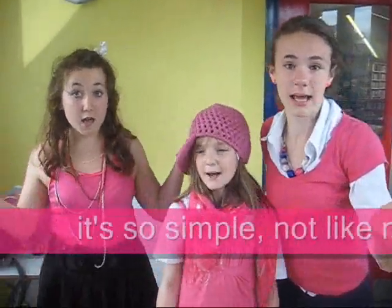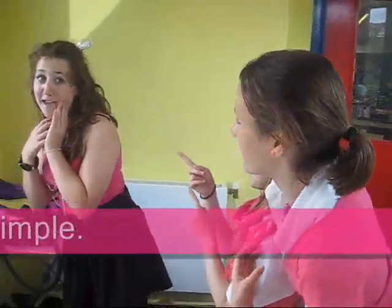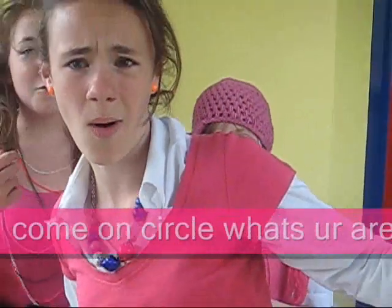You can't work out my area by using pi on scratch. It's so simple, not like my big pimple. Come on circle, watch your area.